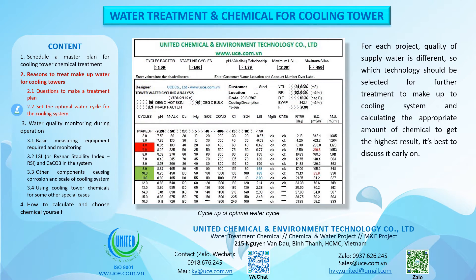For each project, the quality of supply water is different, so which technology should be selected for further treatment of makeup water to the cooling system, and calculating the appropriate amount of chemical to get the highest result — it's best to discuss this early on.